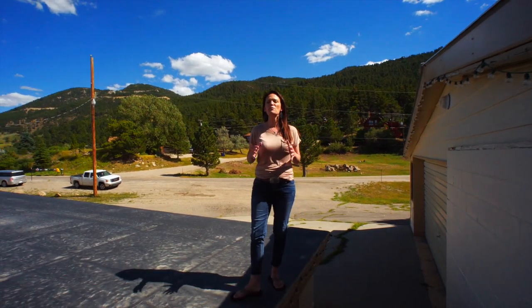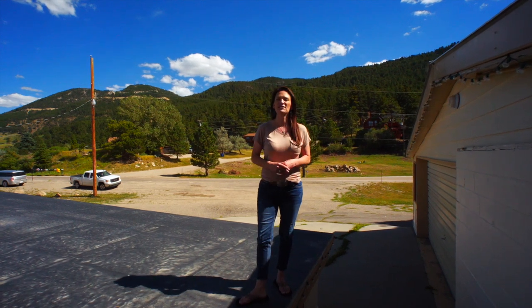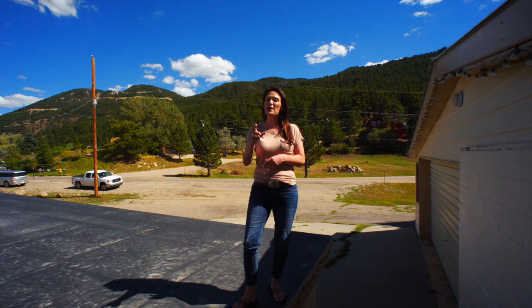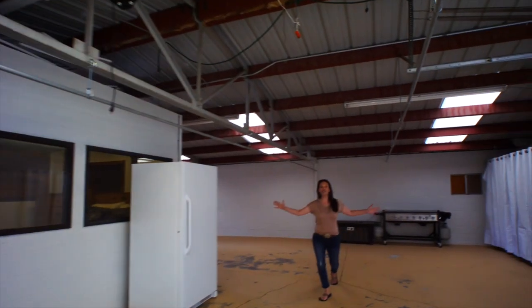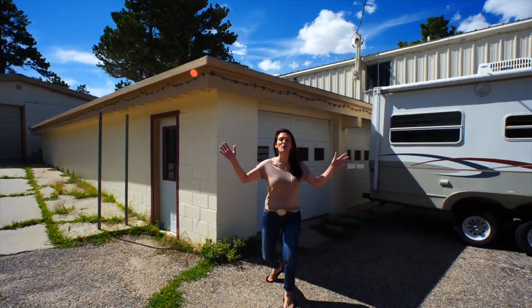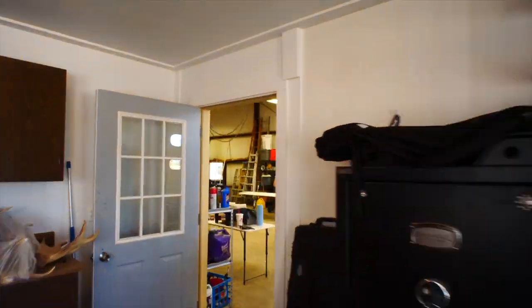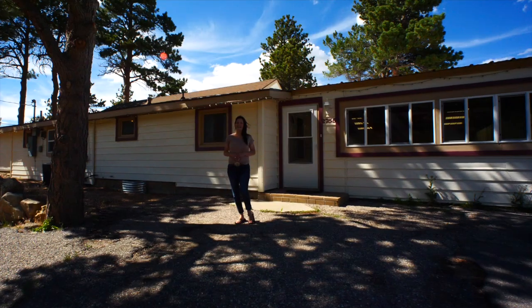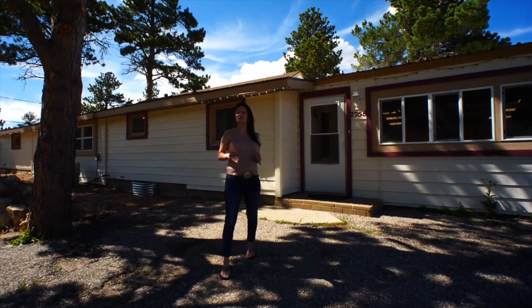This home is amazing. It's over 1,600 square feet and you are going to love it. But first, garages, more garages, and a huge steel shop. And I can't wait to show you this custom mountain home. Let's go inside.